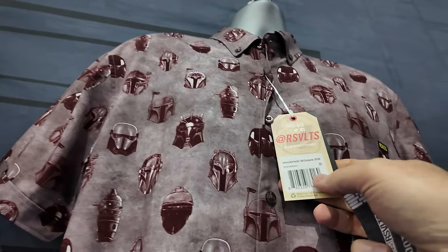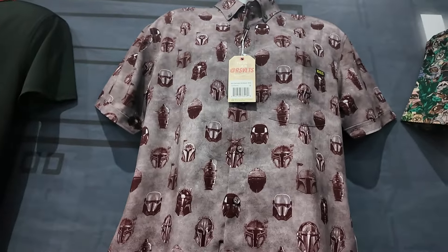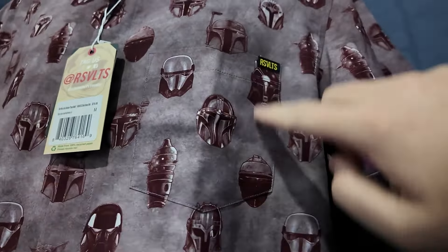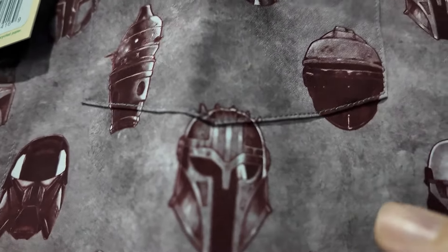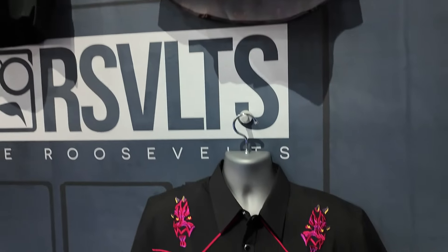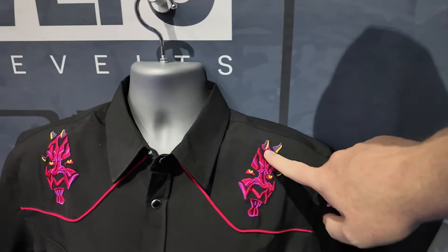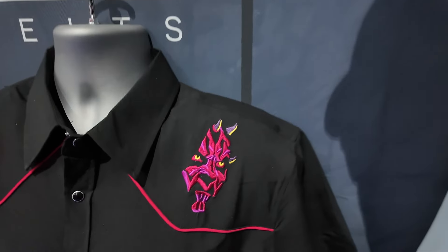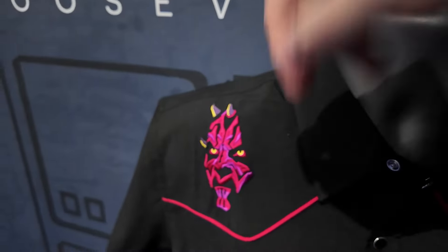Then we've got the Mandalorians — this is actually the heavy metal shirt from the Star Wars drop. Once again, a matched pocket — really hard to do, especially looking at where the stitch actually takes place. I think this is the armorer; I'm not an expert on Mandalore lore, but that's a pretty awesome look. And then of course, the one that everybody demanded — the Maul roper. This is all stitched in and feels really nice. Really dark black buttons on the pockets and on the placket. I think this shirt is even more awesome in person — it looks really, really sharp.